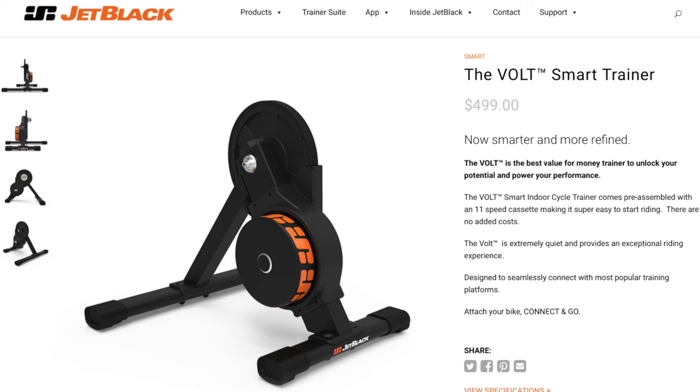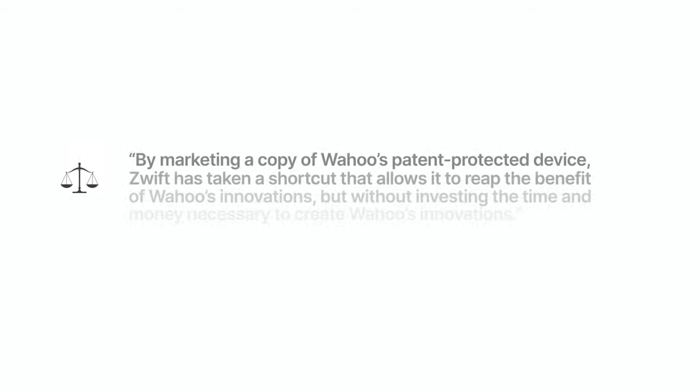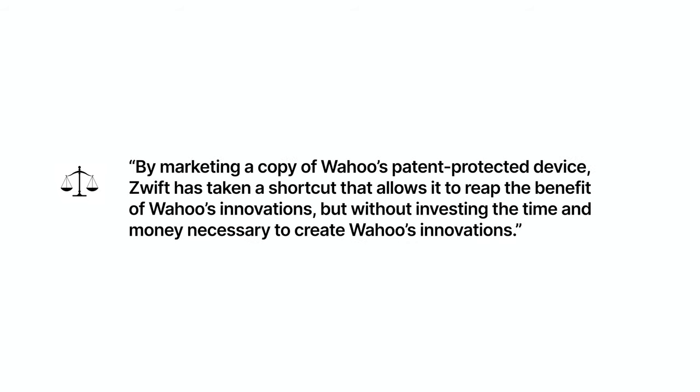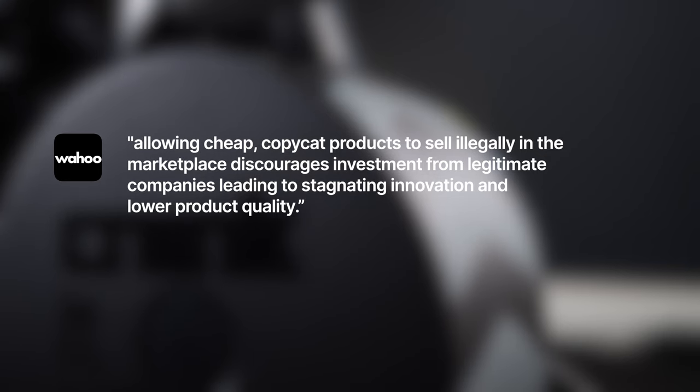Looking at the Jet Black website, the Vault has changed from $1,200 a few weeks back to $499, with a coming soon text still displayed — the same price as the Zwift Hub. Searching for the Vault on Amazon, I found it listed by a third-party seller for $700 with only one available. According to the court filing, by marketing a copy of Wahoo's patent-protected device, Zwift has taken a shortcut to reap the benefits of Wahoo's innovations without investing the time and money necessary. Wahoo claims that allowing cheap copycat products to sell illegally discourages investment, leading to stagnating innovation and lower product quality.